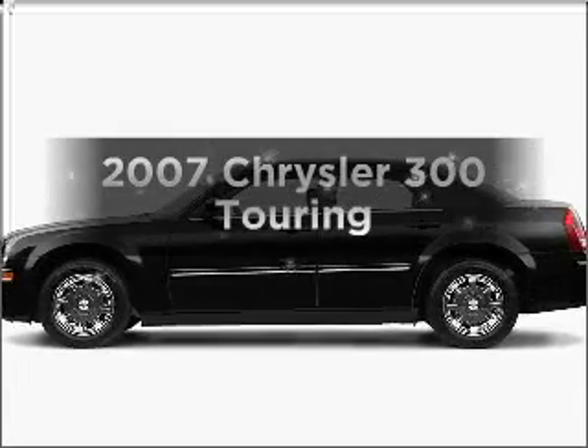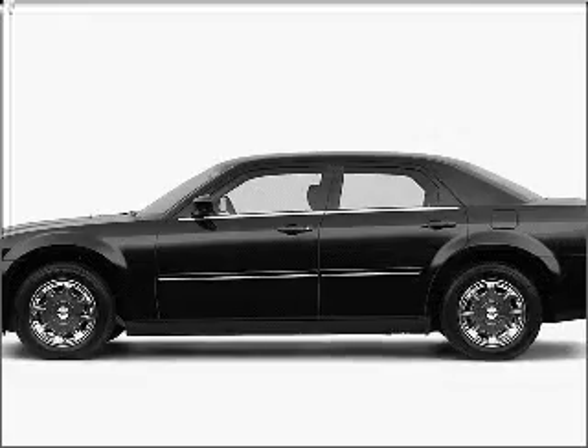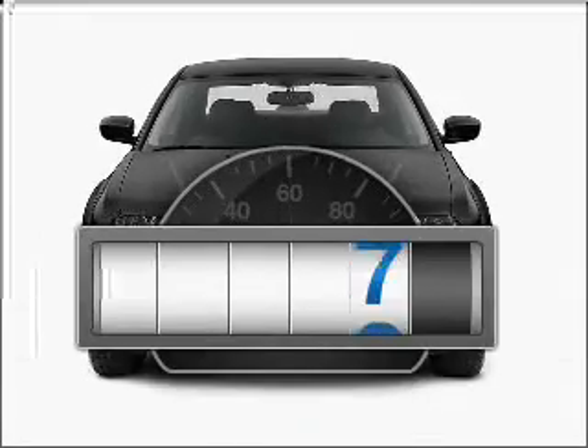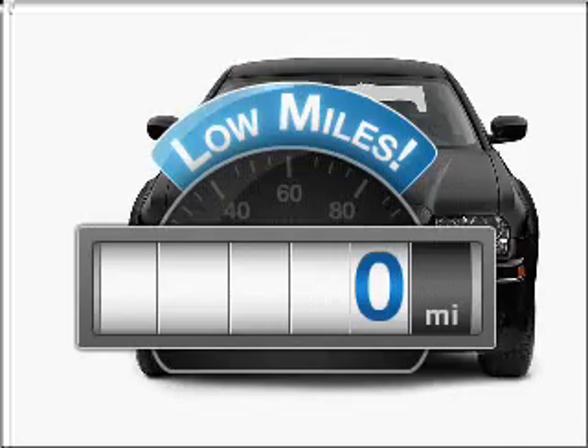Get noticed in this 2007 Chrysler 300. Everything you need under one roof with this great vehicle. Why worry about high mileage? Choosing a ride with lower mileage is the right choice for your busy life.